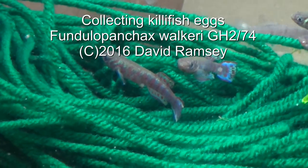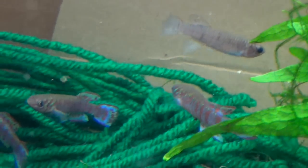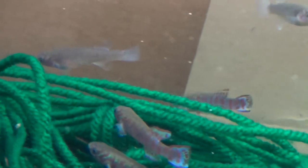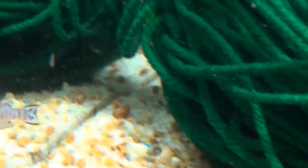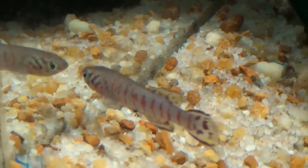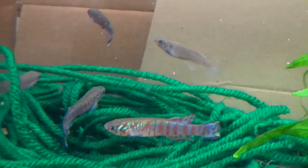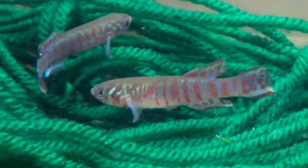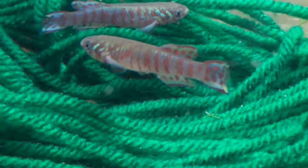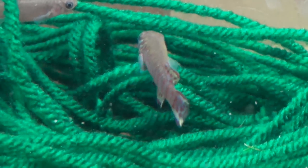Here's a tank of Fundulus panchax walkerae GH2/74. The 74 is the original collection date, the GH2 is somebody's initials and the second place they collected. These are supposedly extinct in the wild, so they are beyond highly endangered. I breed a great many of them and try to get them distributed because they are just beautiful fish. These guys are only two and a half inches, which means they've got at least another inch, inch and a half of growth to do yet.